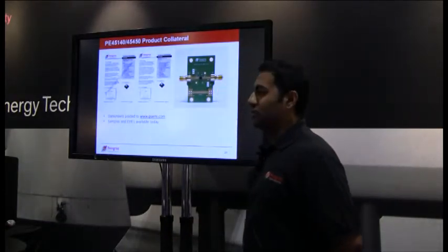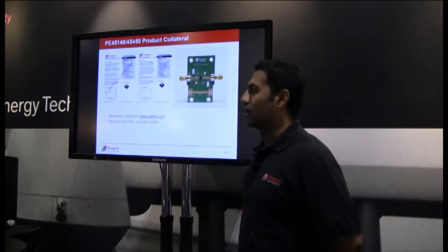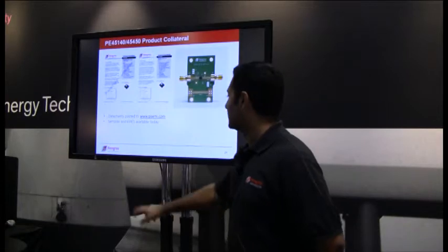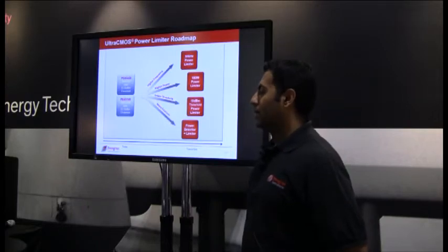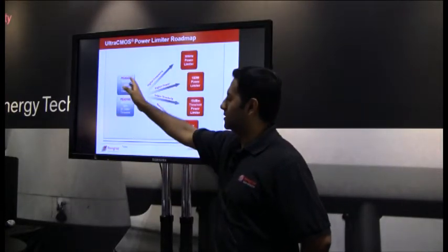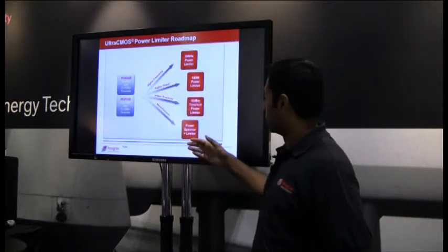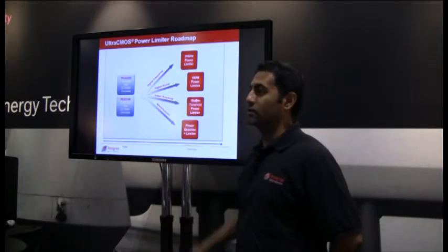Data sheets are posted on our website for download. Samples and EVKs are available today—come over to our booth to talk more about it. We are also developing more differentiated products within the power limiter space, starting with our two-gigahertz and six-gigahertz limiters today and expanding into higher frequency, higher power, lower threshold, and more features. We have a nice roadmap of what we want to do with this technology.